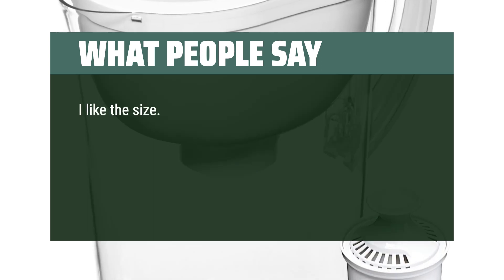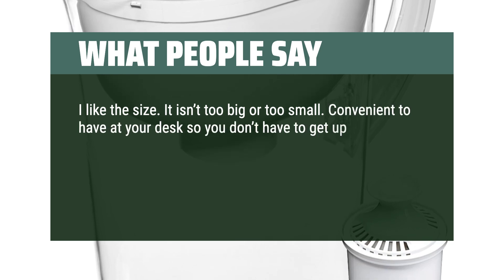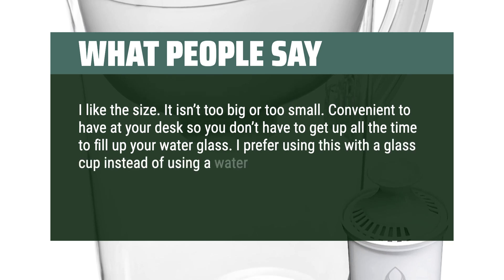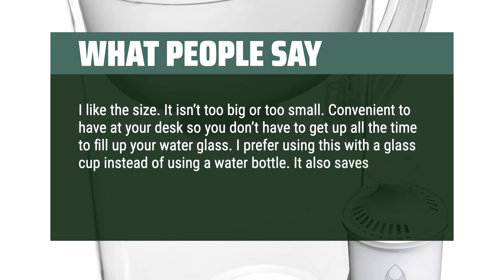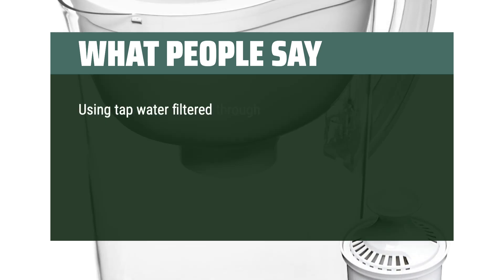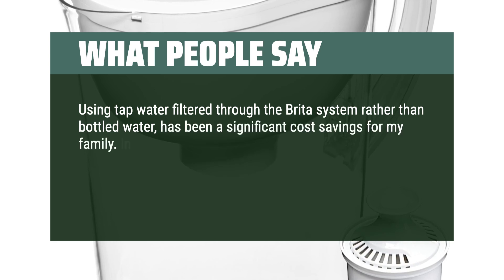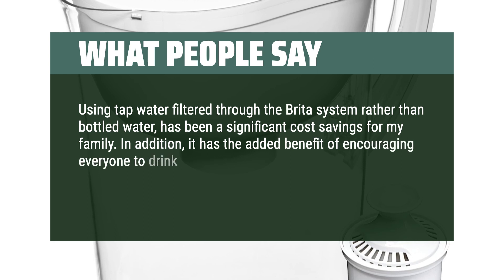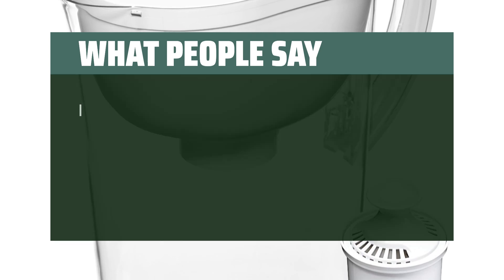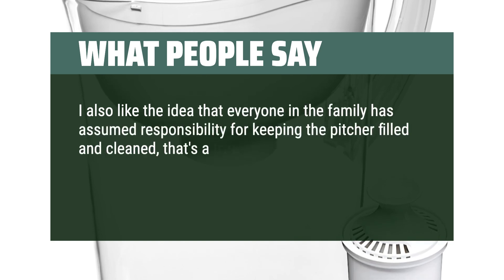I like the size — it isn't too big or too small. Convenient to have at your desk so you don't have to get up all the time to fill up your water glass. I prefer using this with a glass cup instead of a water bottle. It also saves you from using plastic disposable bottles. Using tap water filtered through the Brita system rather than bottled water has been a significant cost savings for my family.